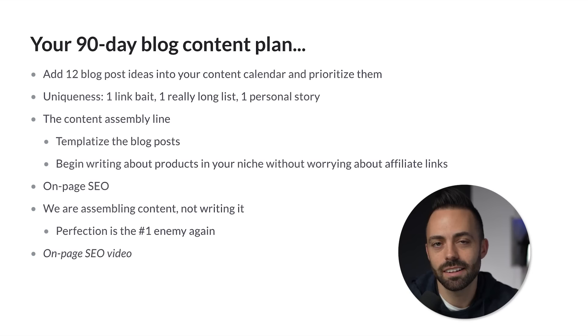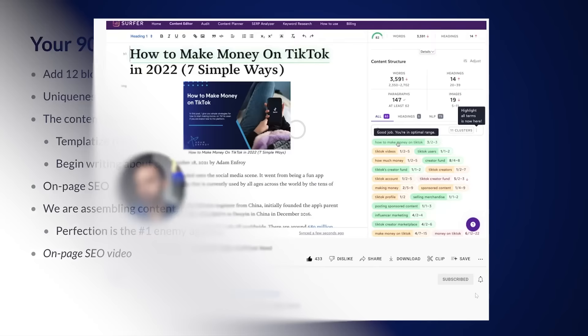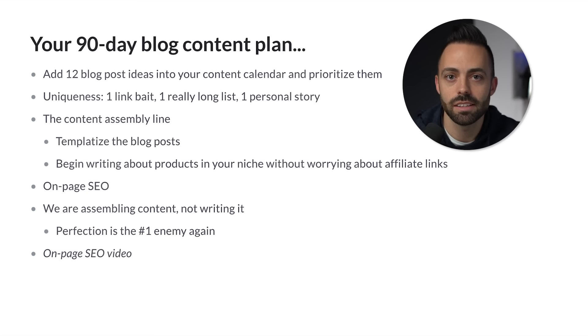It's about assembling content in order to monetize it — not worrying about writer's block or being a writer. You begin writing about products in your niche creating these transactional and informational posts without worrying about affiliate marketing yet, because it takes traffic and volume to make money with affiliates. For on-page SEO, you can use a tool like Surfer SEO that will literally tell you the exact semantic keywords and number of keywords to add in your post, related keywords, all the things you need from an on-page perspective.